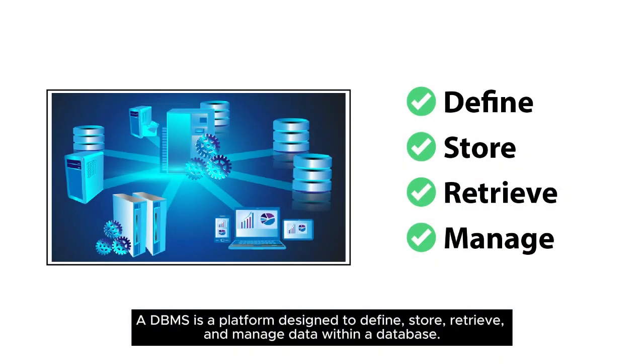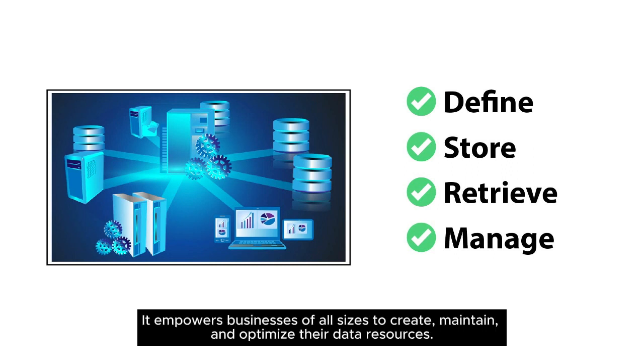A DBMS is a platform designed to define, store, retrieve, and manage data within a database. It empowers businesses of all sizes to create, maintain, and optimize their data resources.